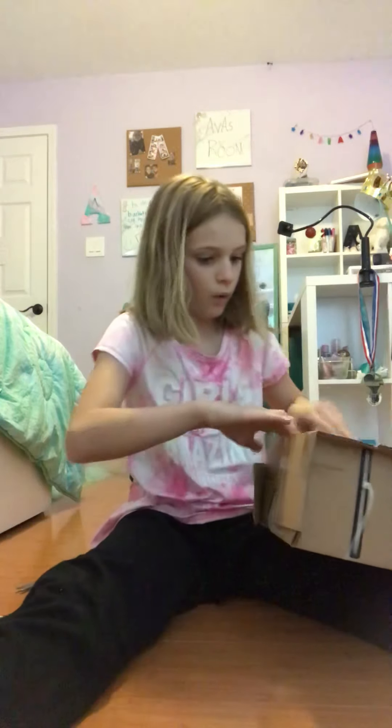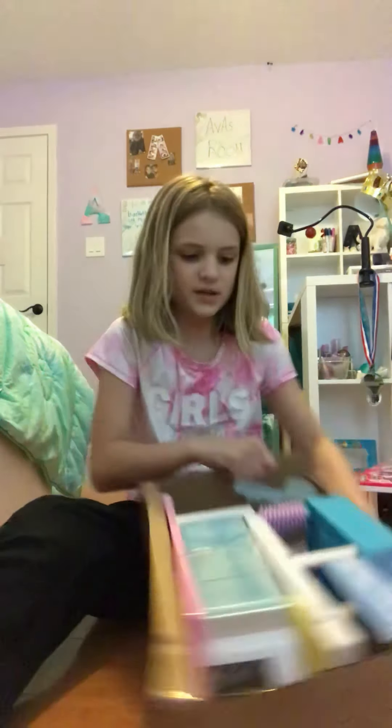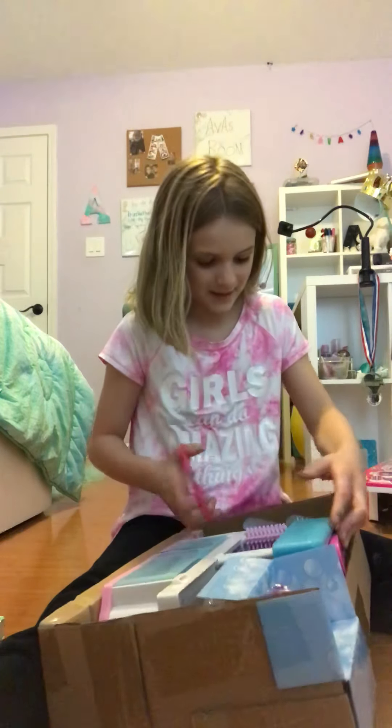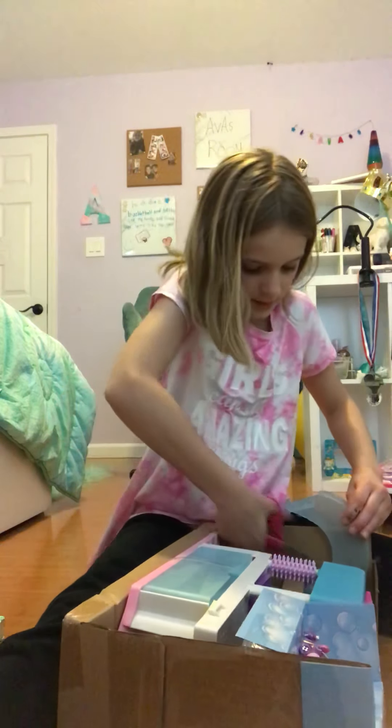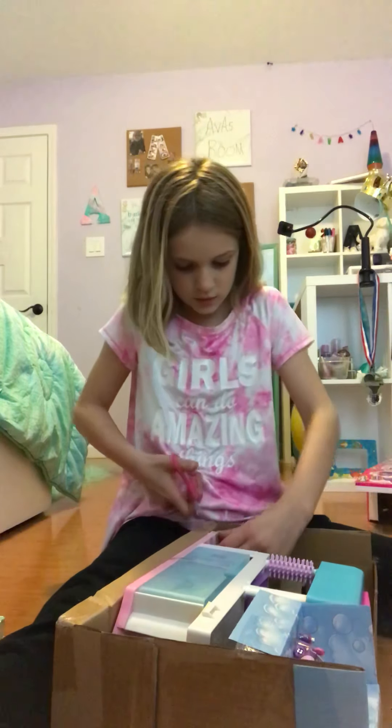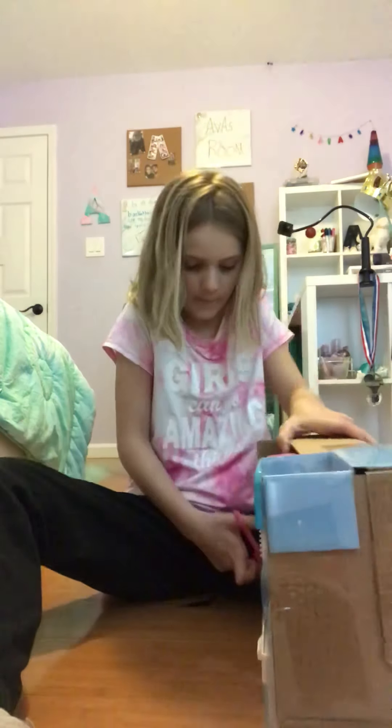It's the Cutie Girls Car Wash! Sadly it only comes with one, but it actually comes with two because they color change. You can wash them — it's so cute. It also comes with, like, a perfume bottle and the little car. I don't know, but I'm so happy. I'm really excited to do this, guys.